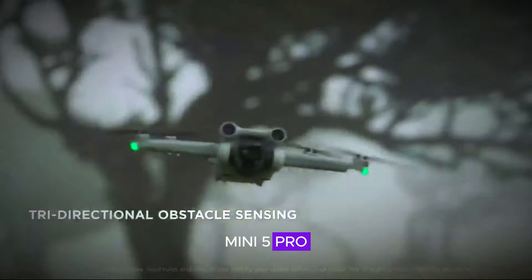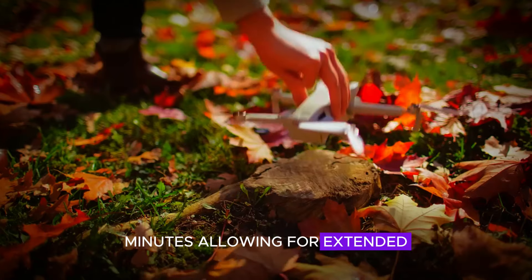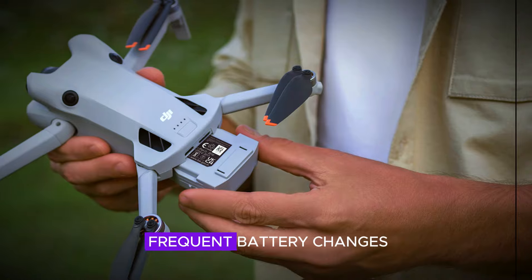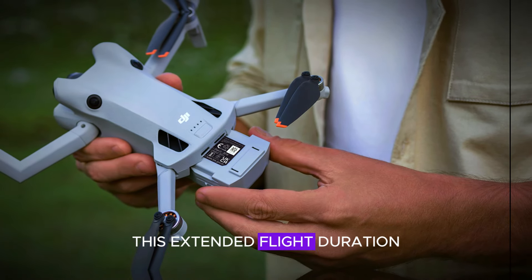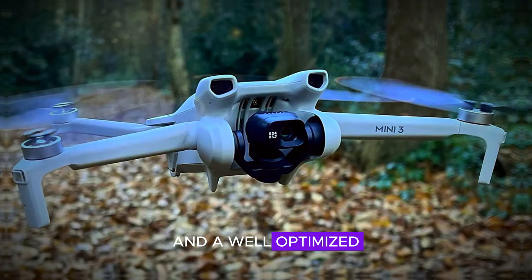The DJI Mini 5 Pro offers an impressive flight time of approximately 30 minutes, allowing for extended aerial adventures without the need for frequent battery changes. This extended flight duration is made possible by efficient power management and a well-optimized battery design.